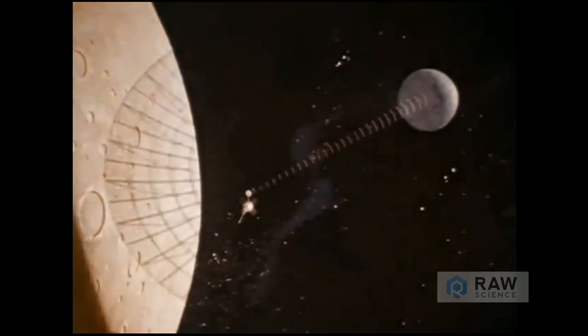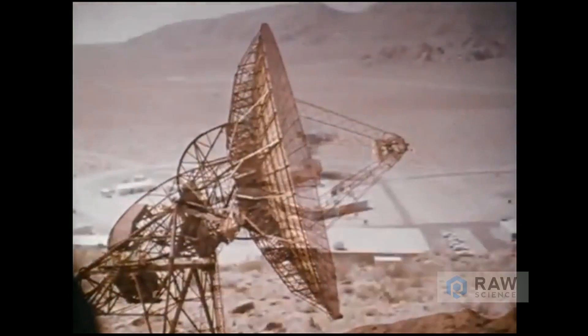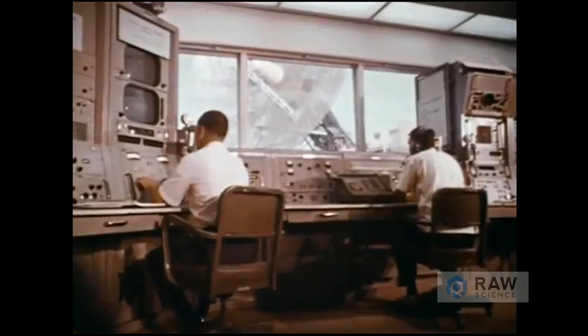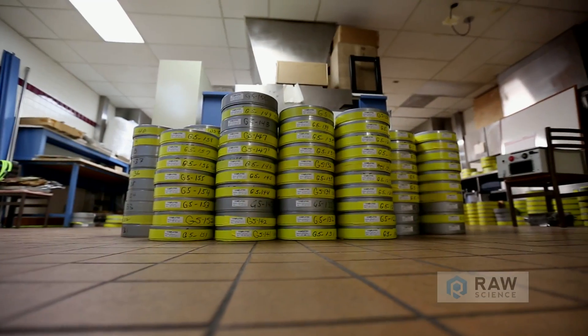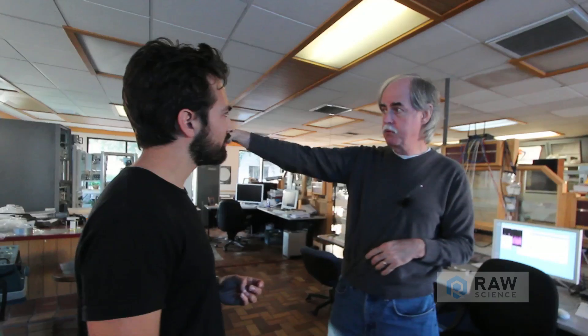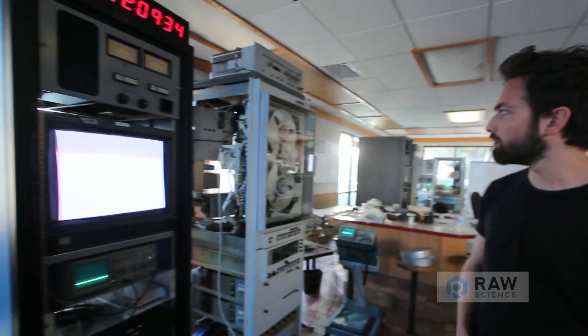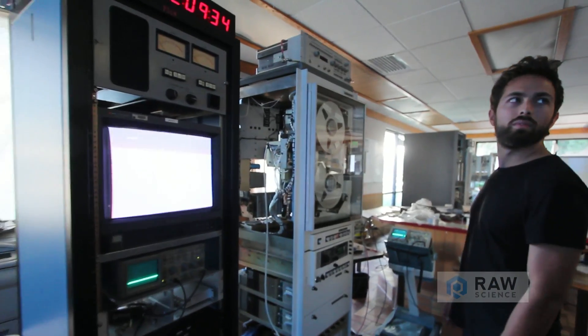When the signal got back to Earth at the three ground stations at Wimmera, Madrid, and Goldstone here in California, the images were actually directly recorded on two-inch videotape. These tapes right here are the actual original tapes from those ground stations. Now, if you weren't doing this, what would happen to these tapes, these images? Gone. We would just lose them.